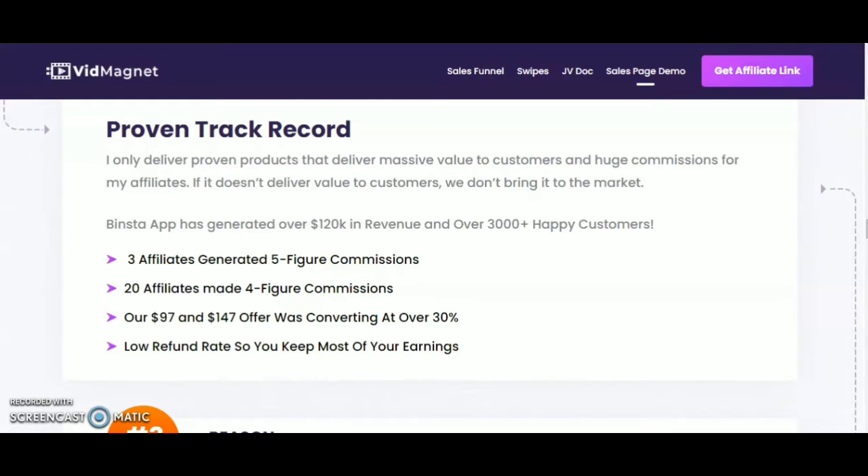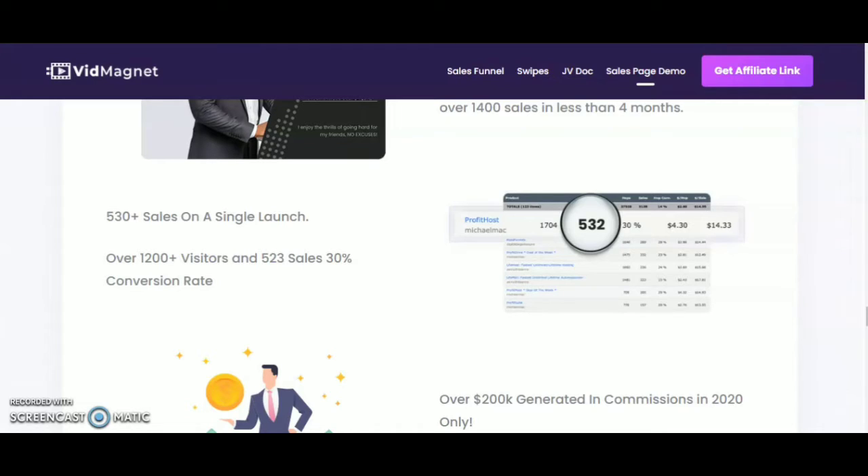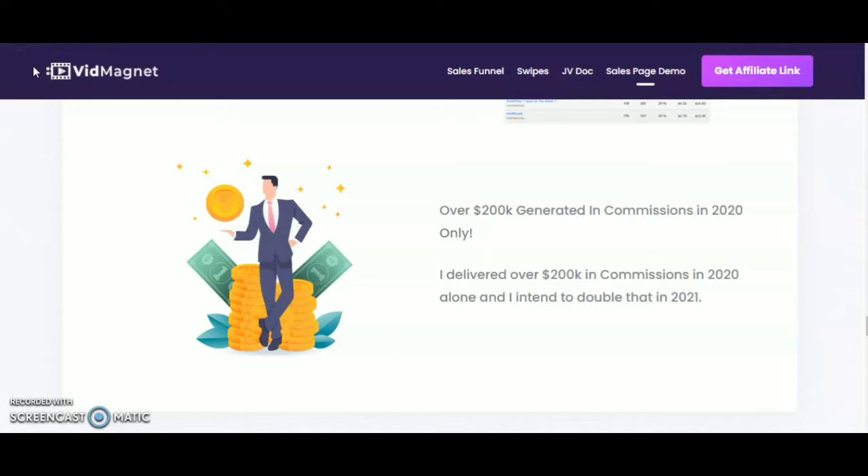Ogo Carson, the vendor of VidMagnet, delivers proven products that deliver massive value to customers and huge commissions for affiliates. Binsta app has generated over $120,000 in revenue and over 3,000 happy customers. Three affiliates generated five-figure commissions. Over 1,300 sales generated in four months. Over 1,400 sales in less than four months. 350 plus sales on a single launch. Over 1,200 visitors and 523 sales — a 30% conversion rate. Over $1,200,000 generated in commissions in 2020 alone.